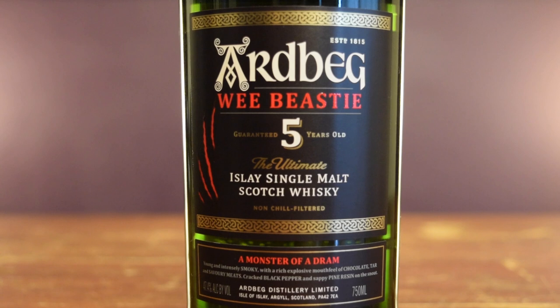It's rare to see a 5-year age statement on a Scotch, especially from a big-name distillery like Ardbeg. It's at 47.4% ABV. Let's see how this is on the nose.